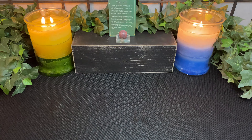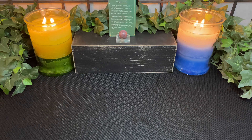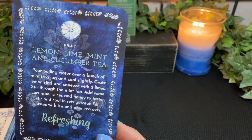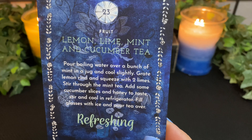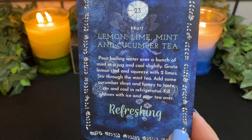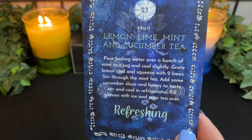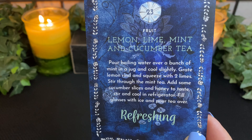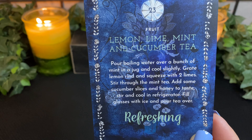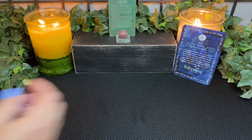Now let's take a look at your divine tea — you might need something to drink while you're planting your tree. We have number 23 with lemon, lime, mint, and cucumber tea. It's refreshing. Pour boiling water over a bunch of mint in a jug and cool slightly. Grate lemon rind and squeeze it with two limes, stir through the mint tea, add some cucumber slices and honey to taste, stir and cool in the refrigerator. Fill glasses with ice and pour the tea over. That does sound very refreshing.